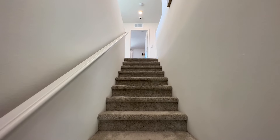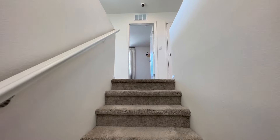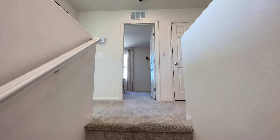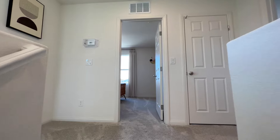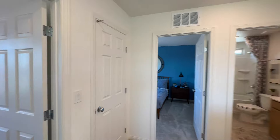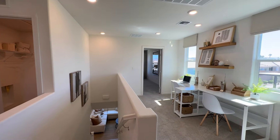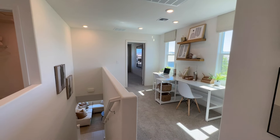One thing for sure this house has is upgraded flooring. Usually you're going to get carpet pretty much everywhere in the house except for the wet areas — entry, laundry, kitchen, and bathrooms. Coming on up — they even have an option for a railing or banister instead of just the pony wall.